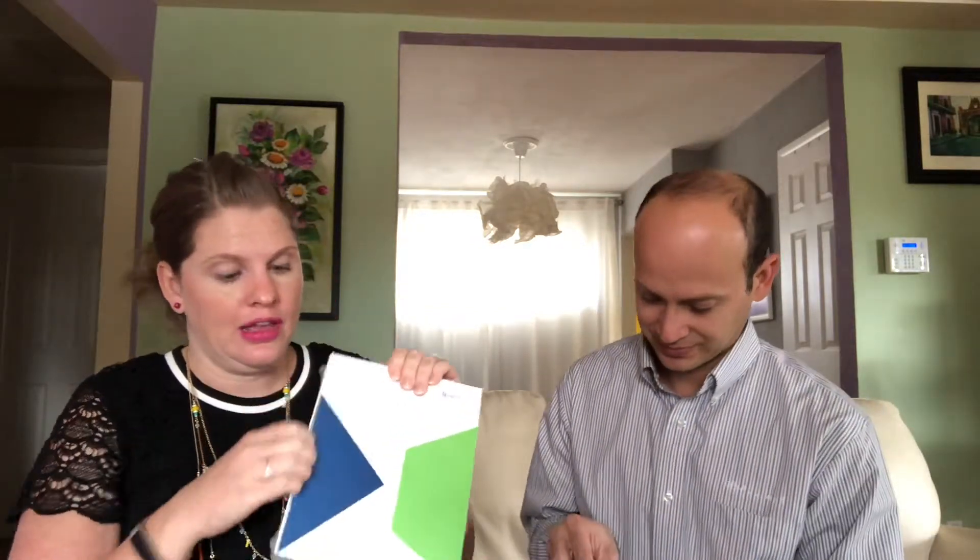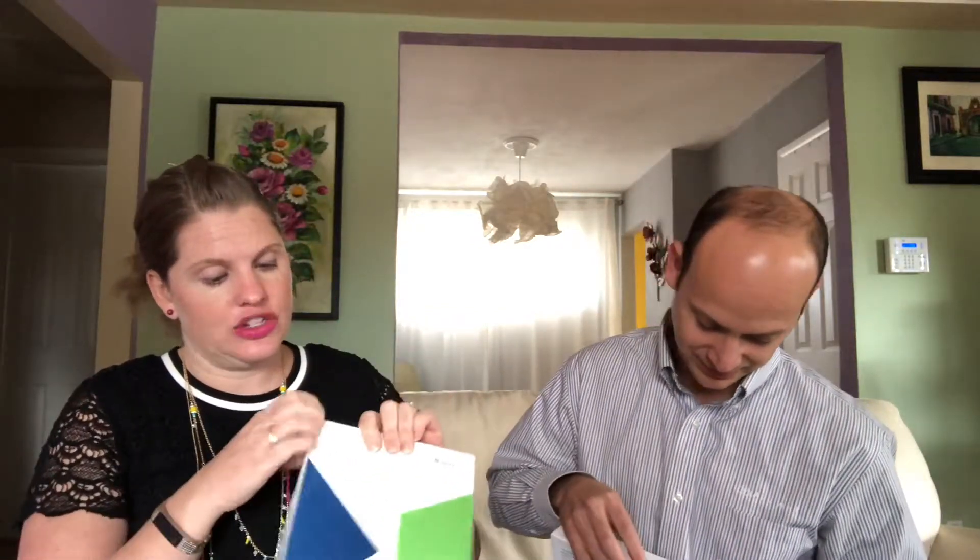Helix is a genetic testing system that Baby Glimpse uses so that your data stays really secure and separate from the Baby Glimpse company. It says here: 'See what you're made of.'